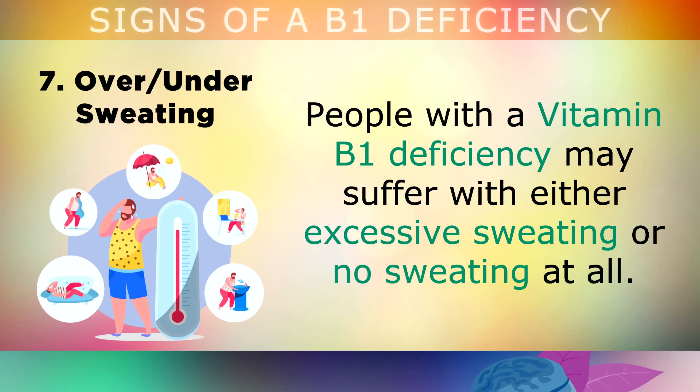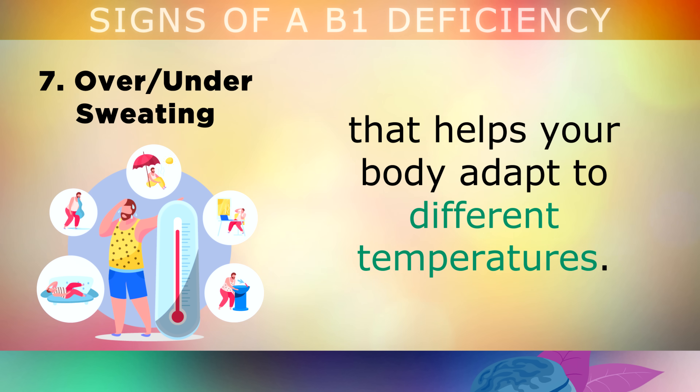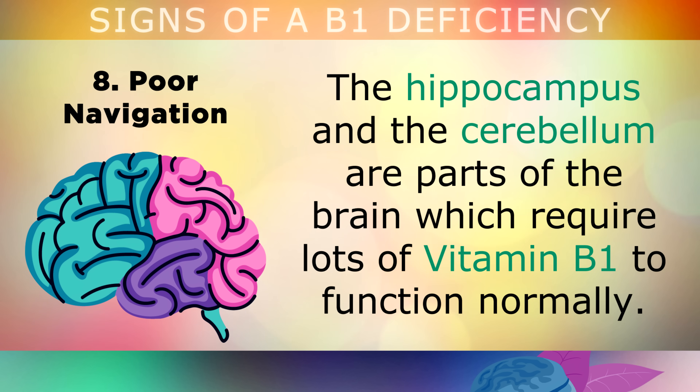Sign 7 is over or under sweating. People with a vitamin B1 deficiency may suffer with either excessive sweating or no sweating at all. This is because B1 is involved with the autonomic nervous system that helps your body adapt to different temperatures. Without enough B1, the body can struggle to adapt, causing over or under sweating.